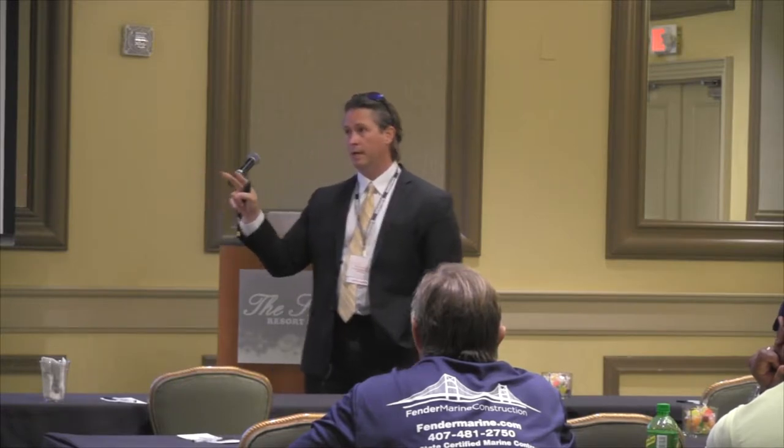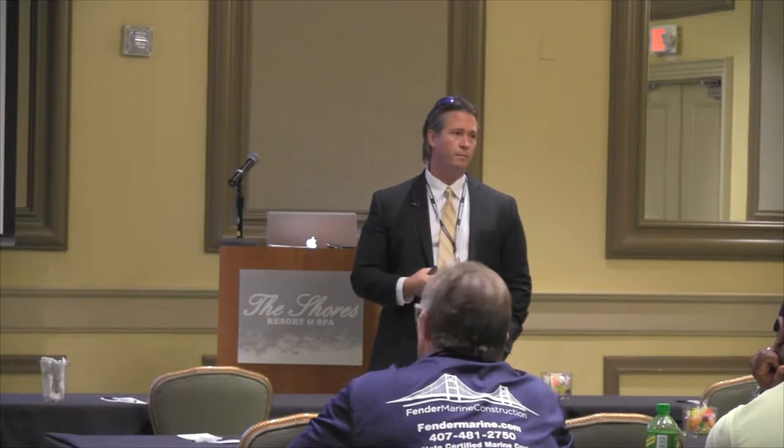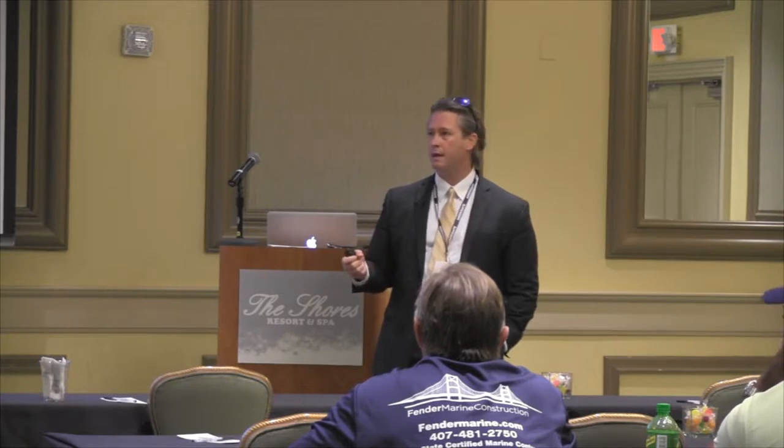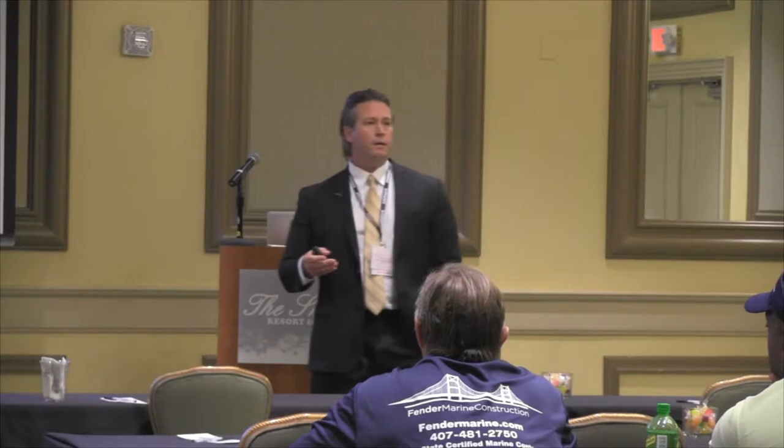OSHA has two types of complaints when you call our office: formal and non-formal. Not every complaint that comes into our office is going to result in us going to investigate.